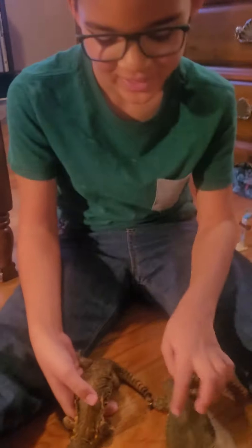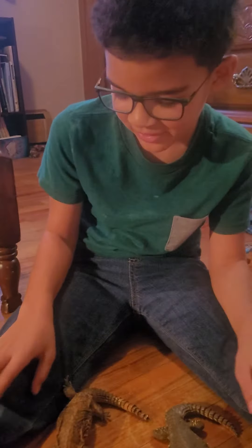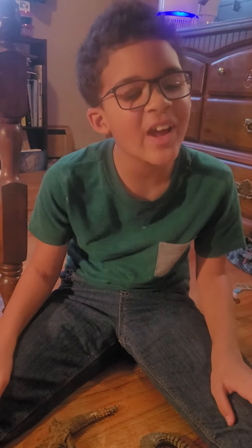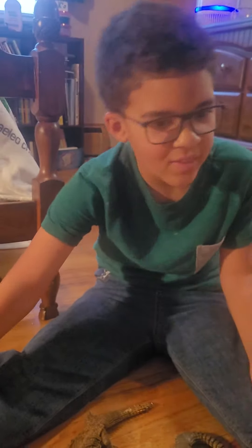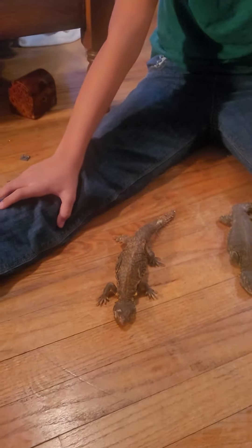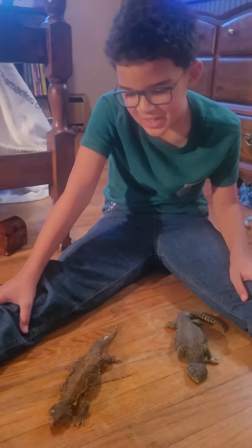Hey guys, I had to delete the one video just because I don't ever look at it and then post it. I should've. I thought my camera was messed up, but it wasn't messed up — it was upside down.